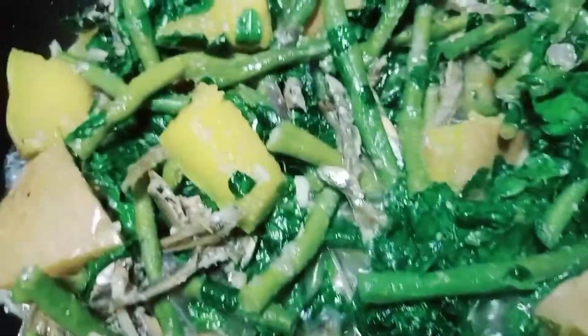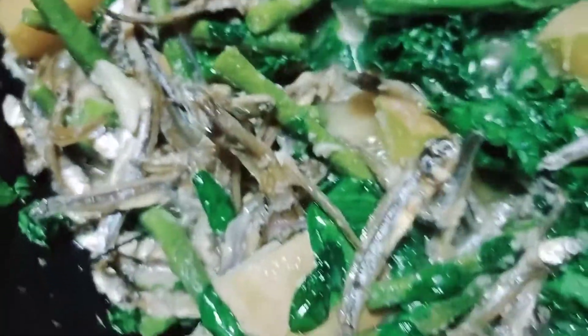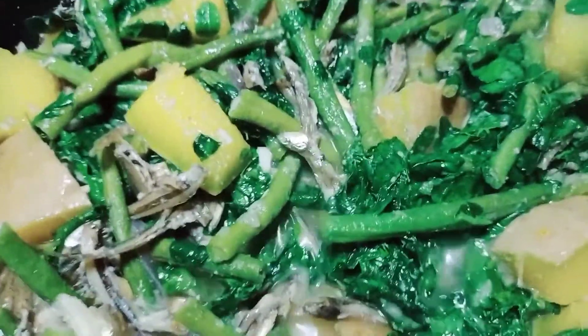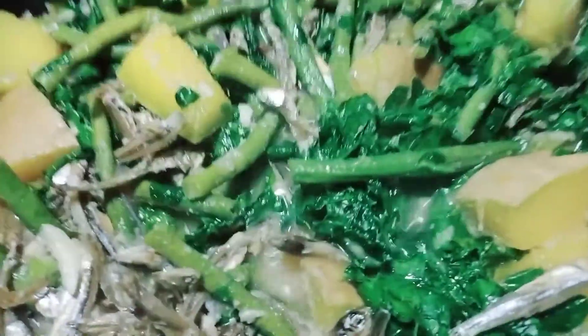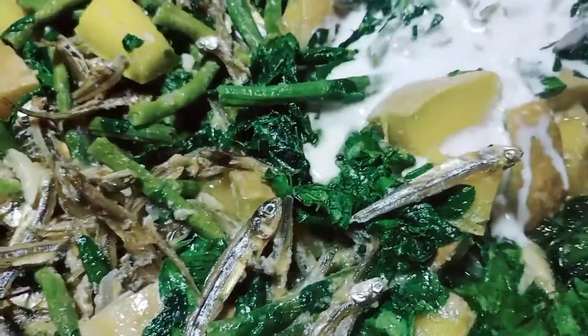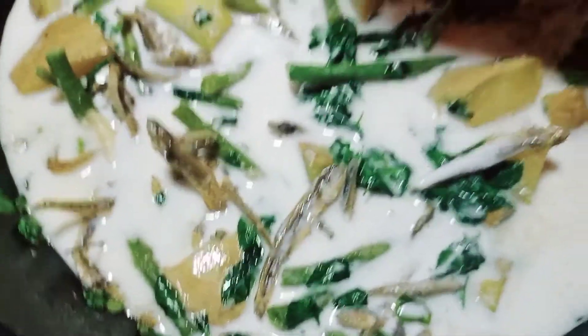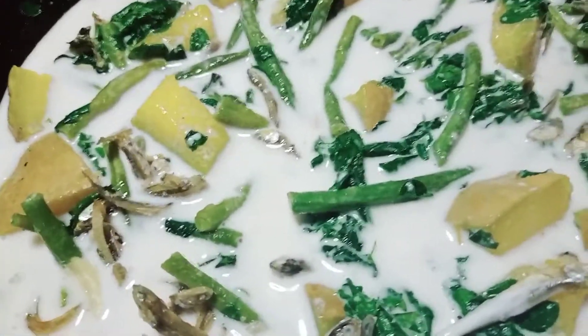So, let's wait na lang po. Malapit na po siyang maluto. Antay na natin pong maiga para mailagay na po natin ang kakang gata sa ating combi — squash, string beans, and moringa. So guys, pwede na natin ilagay yung kakang gata. Pabilog lang. Tapos, di na po natin siya haluin — antay na lang po natin siyang kumulo.